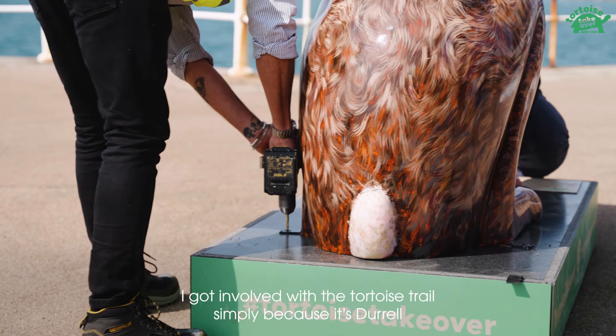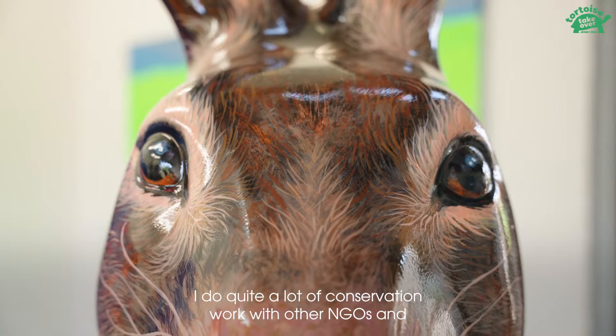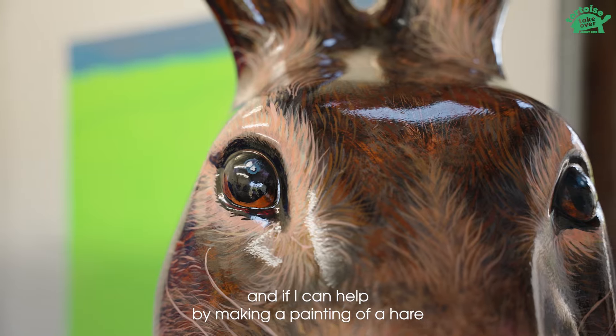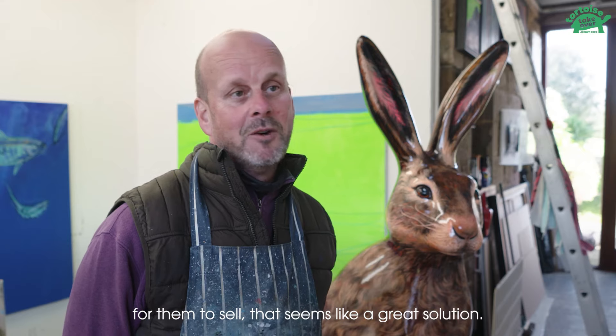I got involved with the tortoise trail simply because it's Durrell, and I've worked with Durrell quite a lot. I do quite a lot of conservation work with other NGOs, and I think it's just so important what they're doing. If I can help by making a painting of a hare for them to sell, that seems like a great solution.